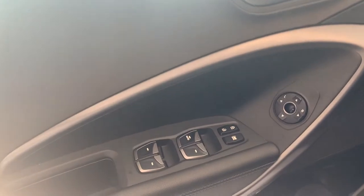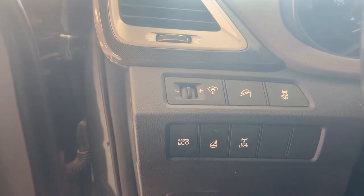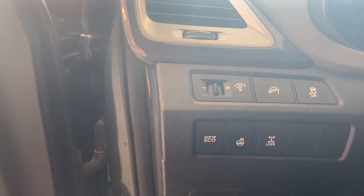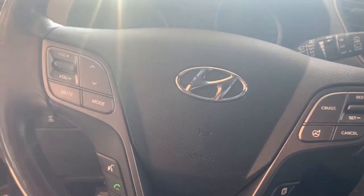We have power locks, power windows, and power mirrors right here. Here we have safety controls: four-wheel lock down assist and traction control, and also a heated steering wheel right here on the steering wheel.